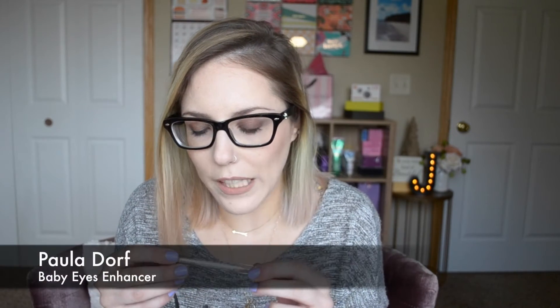Okay, so first thing here — this is Paula Dorf Enhancer, and it says 'Baby Eyes.' I'm assuming it's something you put under your waterline to make your eyes look brighter. It's super tiny. It says Baby Eyes, so I'm assuming it's for the eyes.